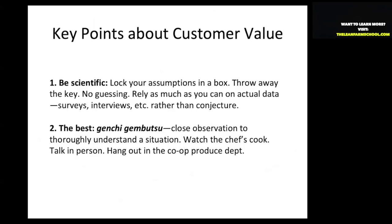Some key points about learning from customers and developing pull systems. First, lock your own assumptions away — throw away the key. No guessing. Rely on actual information through surveying and interviewing rather than conjecture. It's amazing how wrong I have been about my own customers. You just have to ask them and get information from them.